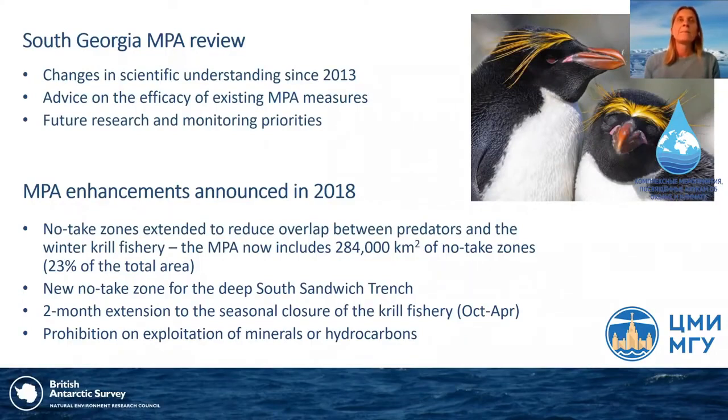The South Georgia MPA review examined changes in scientific understanding of the area since its 2013 designation and provided advice to the South Georgia government on how well existing MPA measures were working, as well as future research and monitoring priorities. The government announced additional MPA measures following this review in 2018, including new no-take zones to reduce overlap between predators and the winter krill fishery, new no-take zones for the deep South Sandwich Trench, an extension to the seasonal closure of the fishery to ensure protection for predators during the breeding season, and a new prohibition on exploration or exploitation of minerals or hydrocarbons in the area.